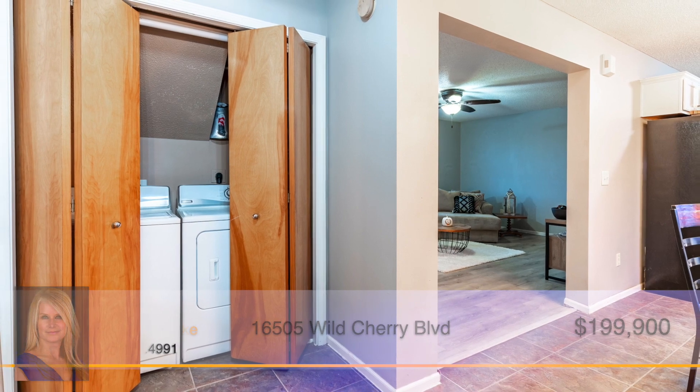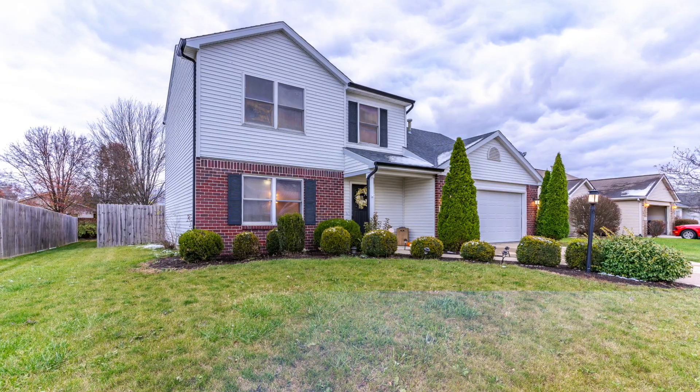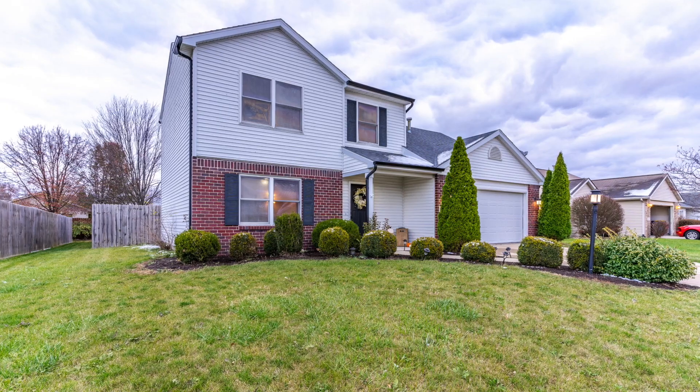Don't miss out on your opportunity to see this home. Call Monica Ricci to learn more about this amazing home today.